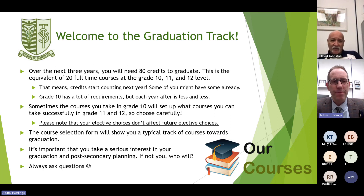The first tile I have up is Welcome to the Graduation Track. The first bullet point is that over the next three years, students entering grade ten are going to require 80 credits to graduate, and that's the equivalent of 20 full-time courses at the grade 10, 11, and 12 level.